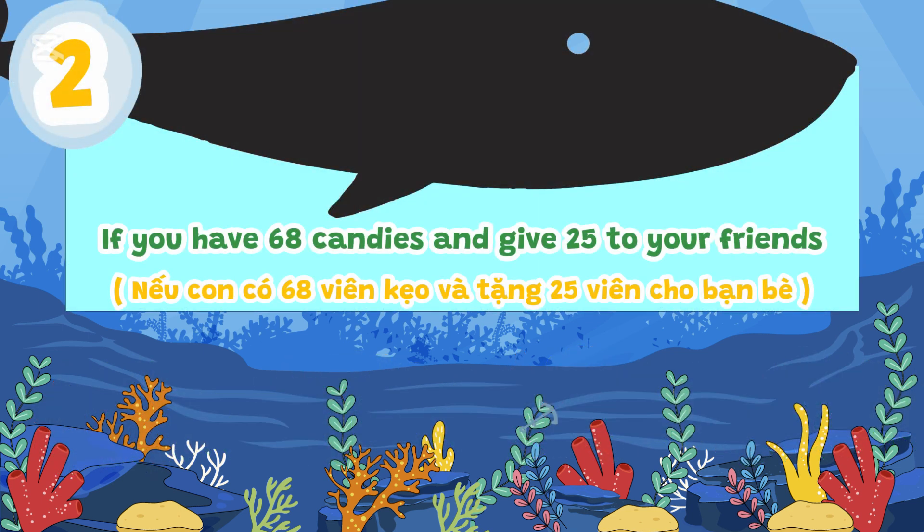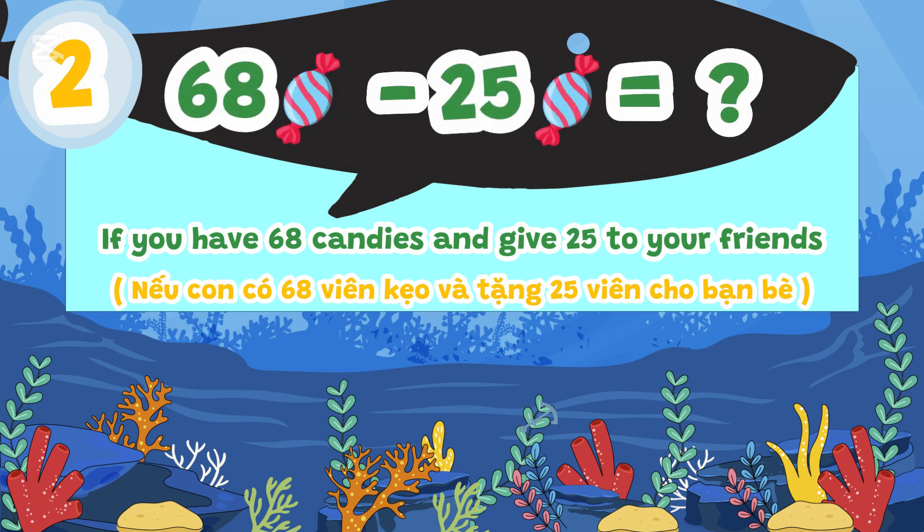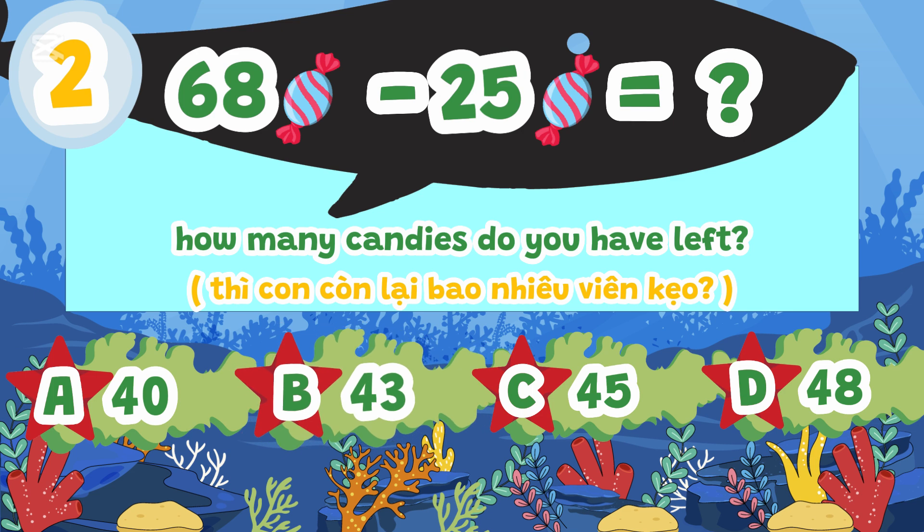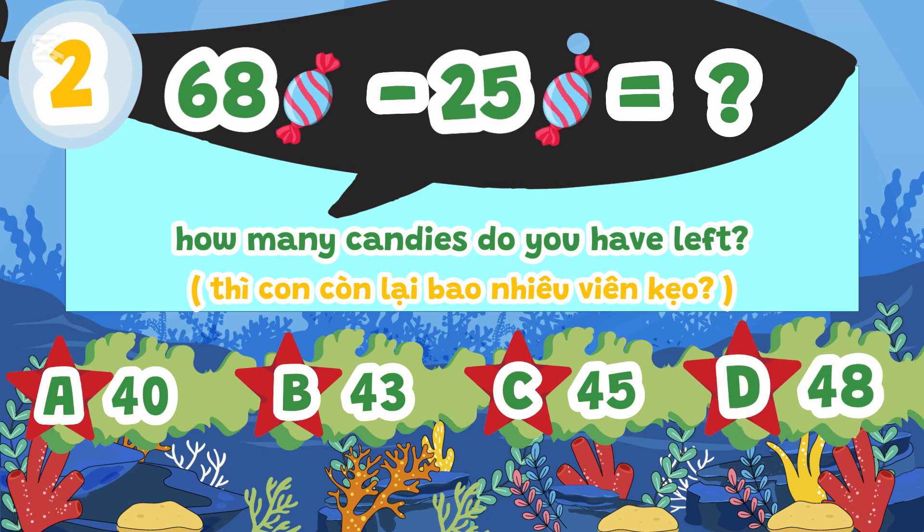If you have 68 candies and give 25 to your friends, how many candies do you have left? A. 40, B. 43, C. 45, D. 48.